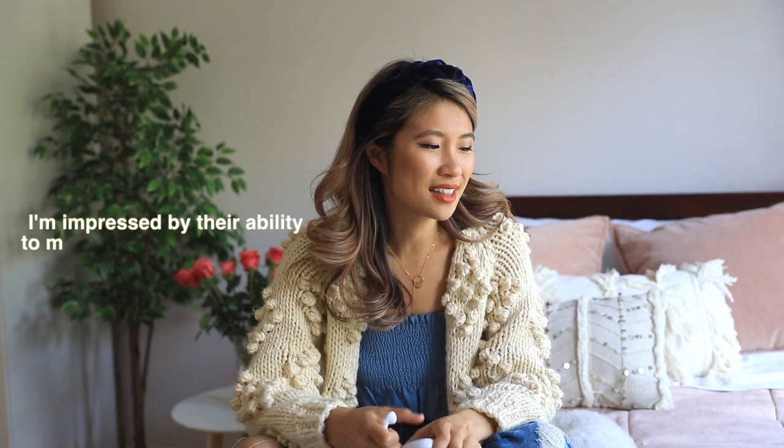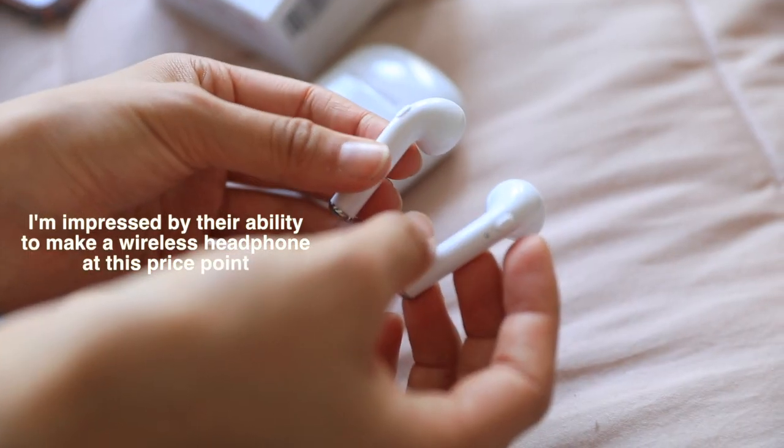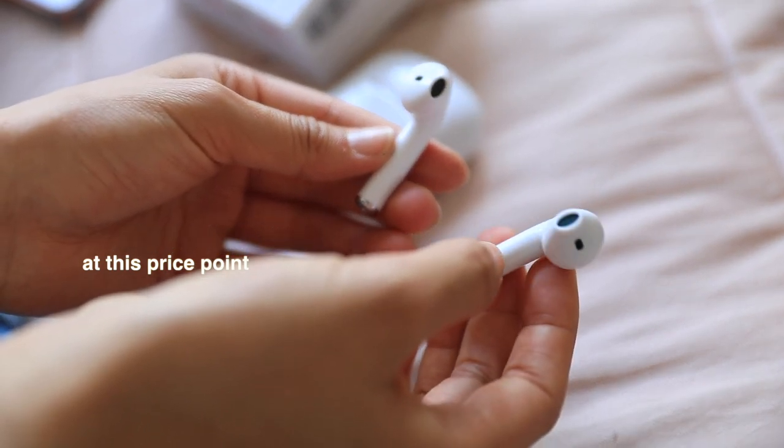A lot of people said that this item arrived early and looked exactly like the picture — really happy with their purchase. Let's try them out and see if it works. It's pretty good! It's like an ASMR video — it's so crazy, the technology these days.